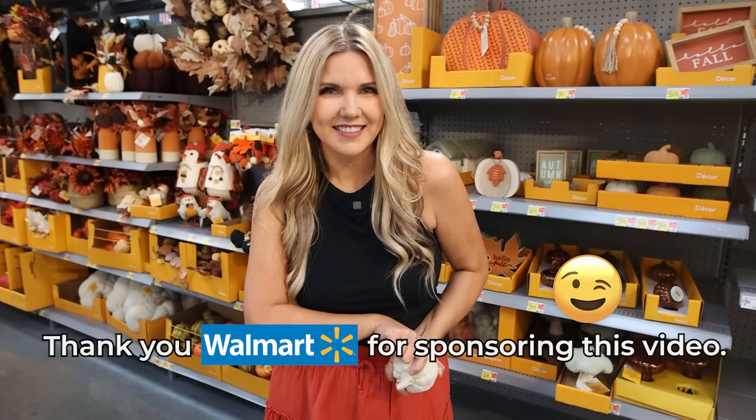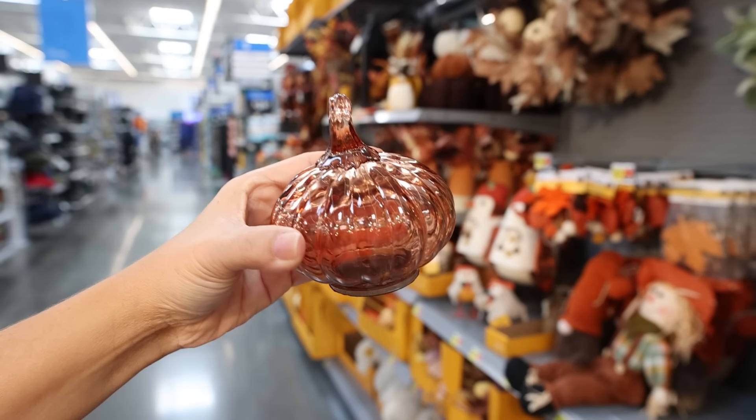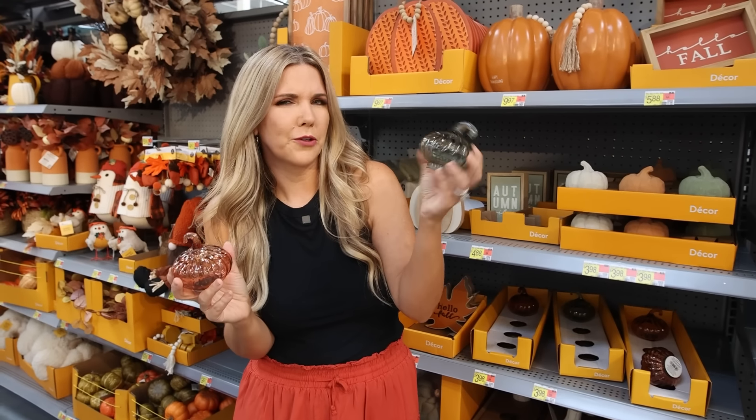All the products I'm showing you in today's video you can find at walmart.com, and I want to thank Walmart for sponsoring today's video. You can also pick up glass pumpkins in this amber color, and there's also a green-gray color — let me know in the comments, do you think this color is green or gray?